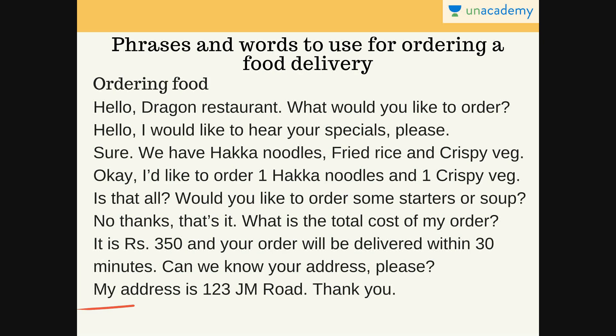You can ask them what their specials are and what they serve. Then you can ask the total cost before the delivery man comes to your doorstep so that you can be ready with cash or card. And you can also ask by how much time the order will reach you. These are some things you can remember while ordering food in English.